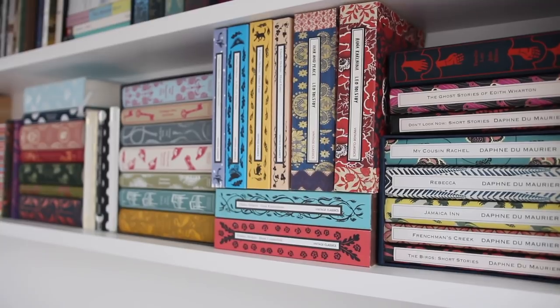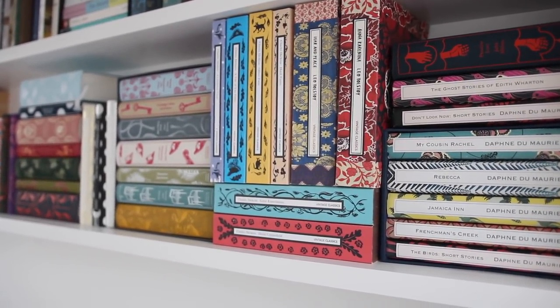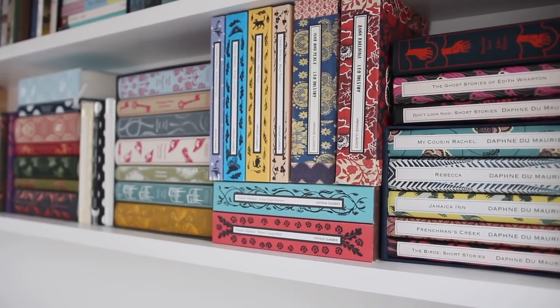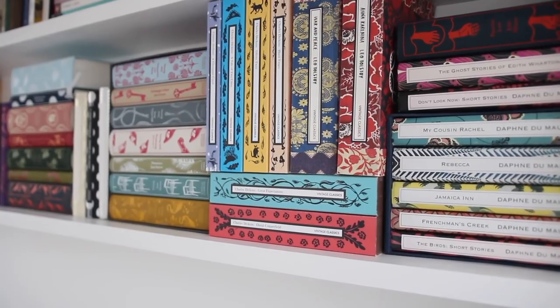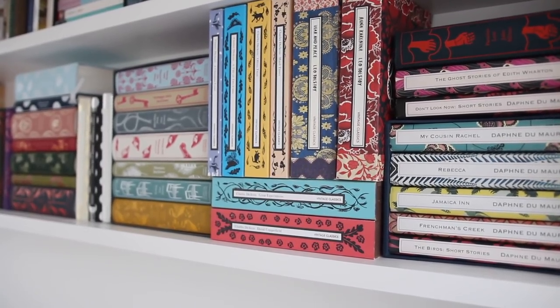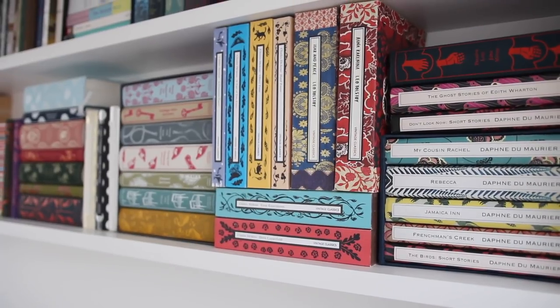Next to Daphne we have my Charles Dickens and also two Russian classics. These are all very big paperbacks published by Vintage Classics. We have A Christmas Carol, A Tale of Two Cities, Oliver Twist, Hard Times, Great Expectations and David Copperfield. I've read A Christmas Carol, I'm currently reading Oliver Twist, and Hard Times is actually one of my least favourite books. Great Expectations is probably my favourite of Dickens's, and then the two Russian classics are War and Peace and Anna Karenina by Leo Tolstoy.